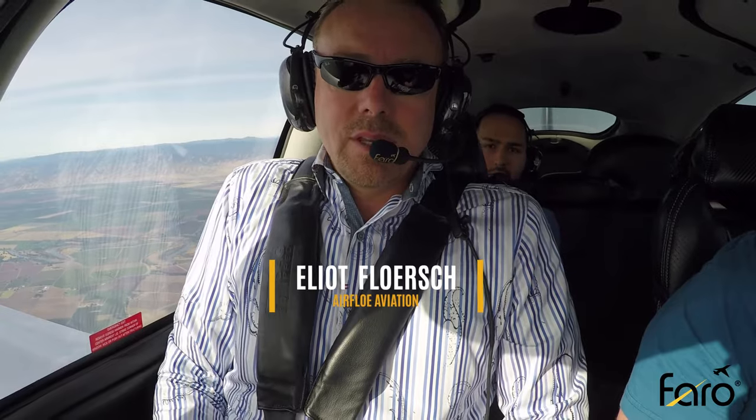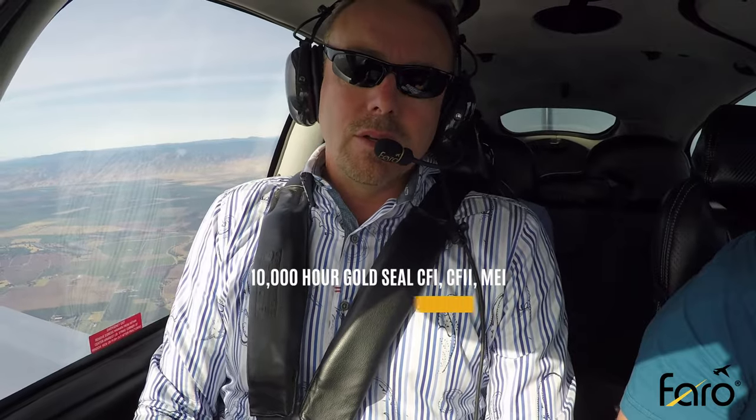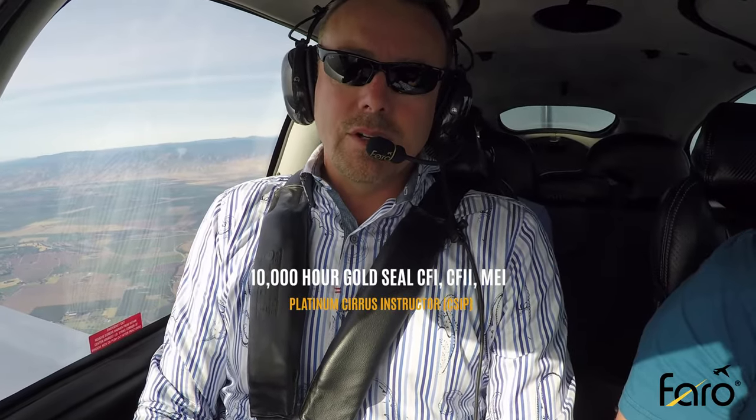Hello pilots, hello friends of aviation, Cirrus pilots. This is Elliot Flirsch with Ferro Aviation and Airflow Aviation. Today we're going to fly the typical instrument checkride for Cirrus aircraft.